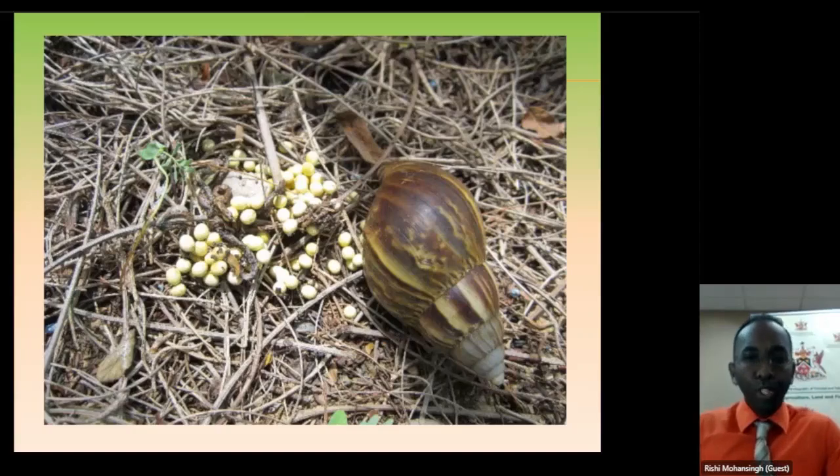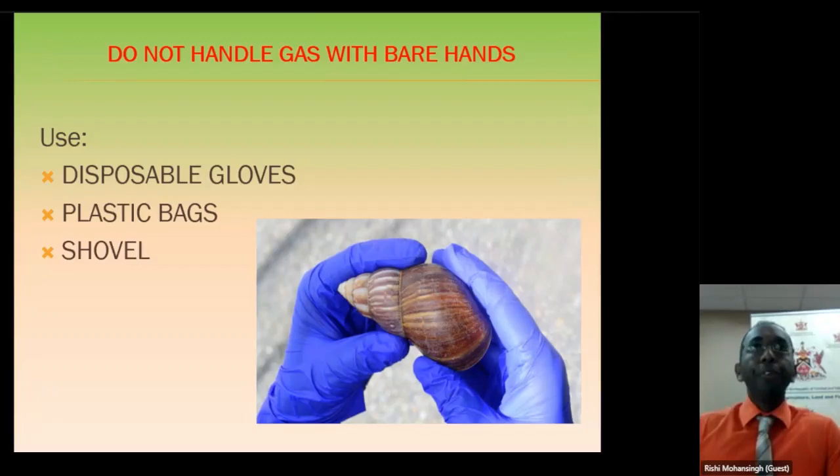For those who don't know what we are talking about, this is what Giant African Snail looks like — one in the field and next to it are the eggs. The coloration of the snail is completely different from our local snails. The first and most important thing: do not handle Giant African Snails with your bare hands. You can use disposable gloves, a plastic bag over your hand, or tools like shovels to pick up the snail. But do not touch it with your bare hands.